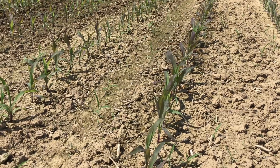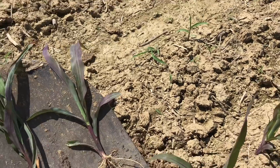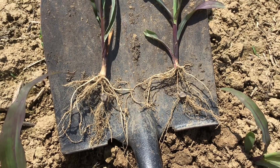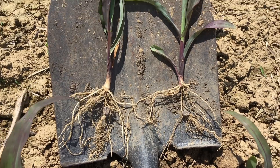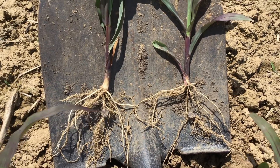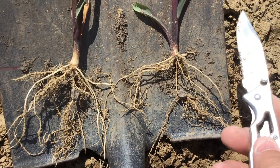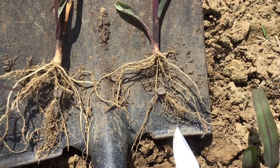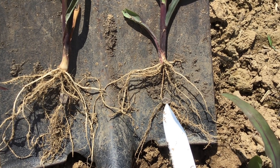The third and final thing is what I'm going to look at now. One of the things I like to do whenever I come out to a field like this is I like to dig. Digging roots in something like this is going to give us an indication of what the third possibility would be. Looking at a couple of plants that did have some purple pigmentation, we've got V4 plants here. Here's the seed that was placed, and this is our seminal root system.